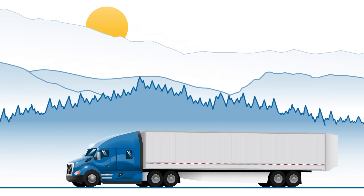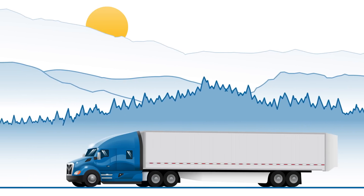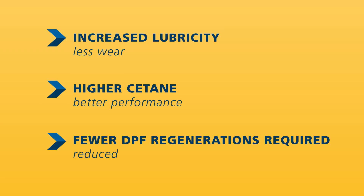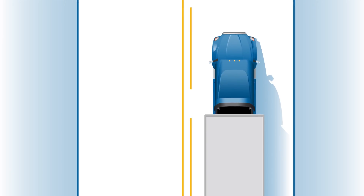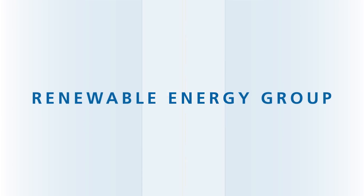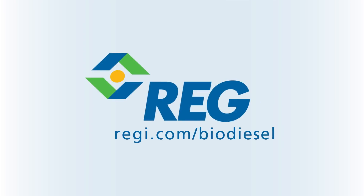Not only is biodiesel better for the environment, but it also improves engine performance with increased lubricity that reduces engine wear, higher cetane that provides better combustion and more efficient performance, and fewer DPF regenerations that improve overall fuel efficiency and can reduce maintenance costs. For better performance, cleaner exhaust, and reduced maintenance costs, the answer is clear: Biodiesel. For more on the performance benefits of biodiesel, visit regi.com/biodiesel.